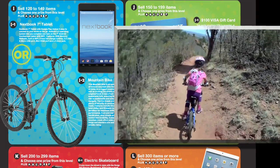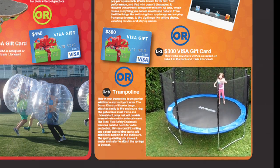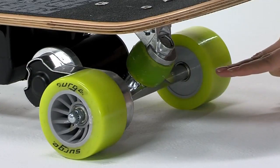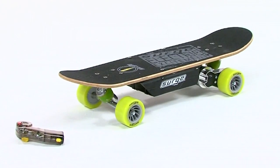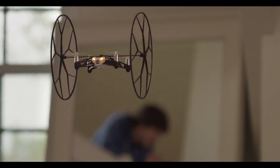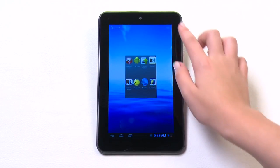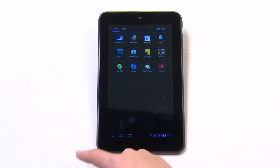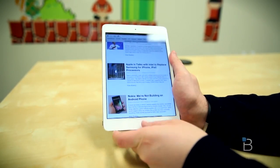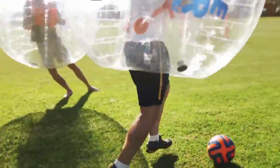Mountain bikes are always a blast and who wouldn't want their very own trampoline? Be the coolest skater on the block with the brand new electric skateboard. Are you ready for some serious fun? Check out our Parrot Mini Drone Spider. You could even win some cool electronics like a tablet computer, a smartphone, or your very own iPad Mini. We also have the hot new Bubble Soccer.